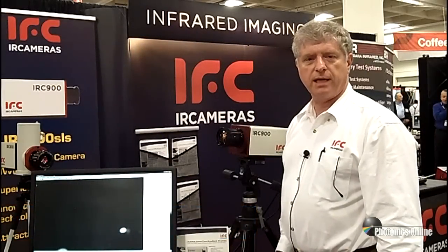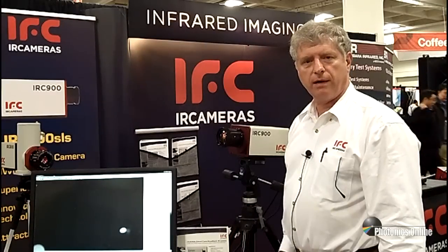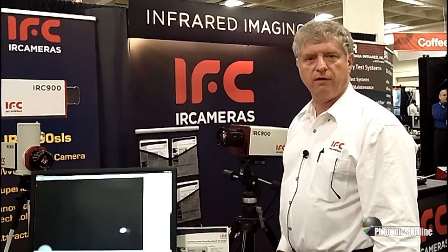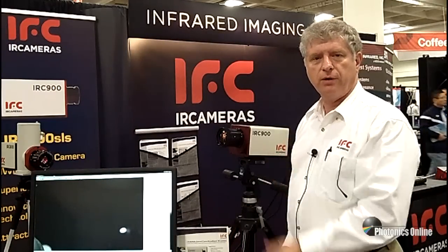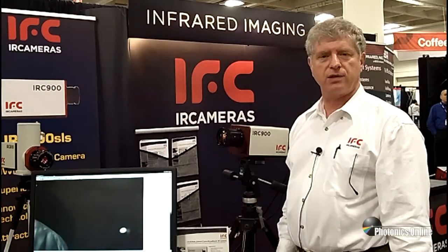Hi, I'm Arnold Adams at the Photonics West show for IR cameras. We make thermal infrared camera systems. We're located in Santa Barbara, California. We cover the range from ultraviolet to 12 microns, including our new camera that we're introducing here. It's a type 2 strain layer superlattice camera, and I'll talk more about that in a moment.